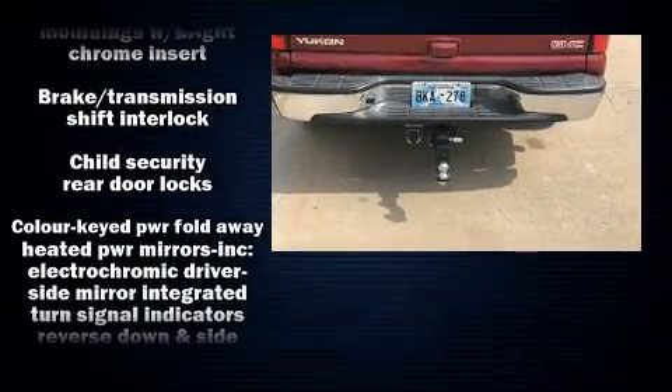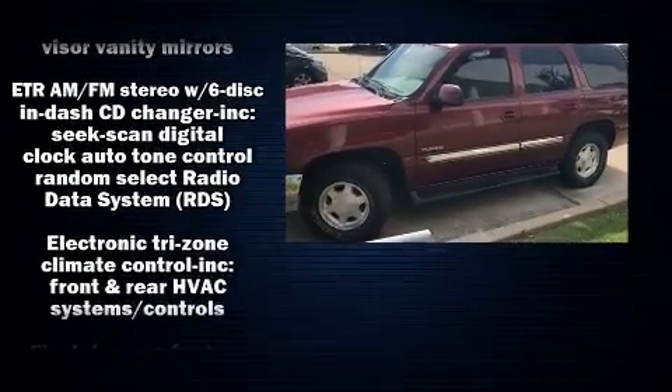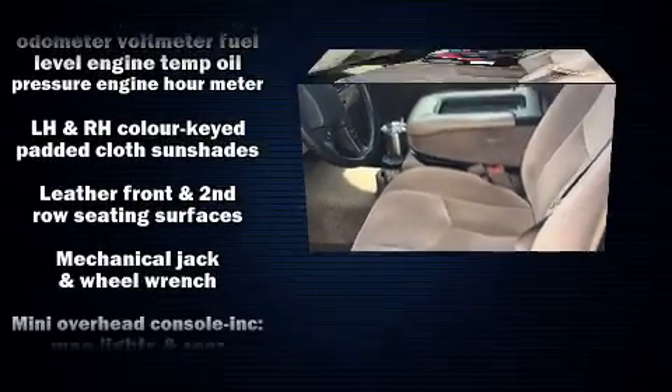The following features are included: front and rear reading lights, a tachometer, a leather steering wheel, front dual-zone air conditioning, and one-touch window functionality.